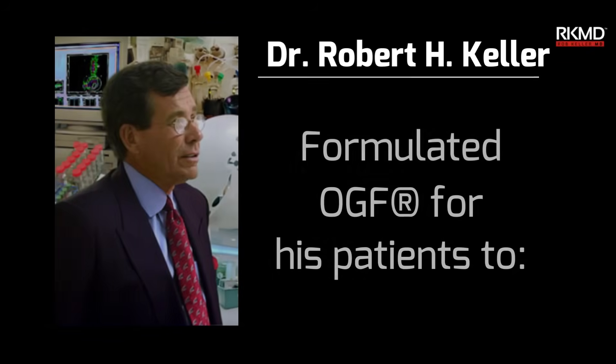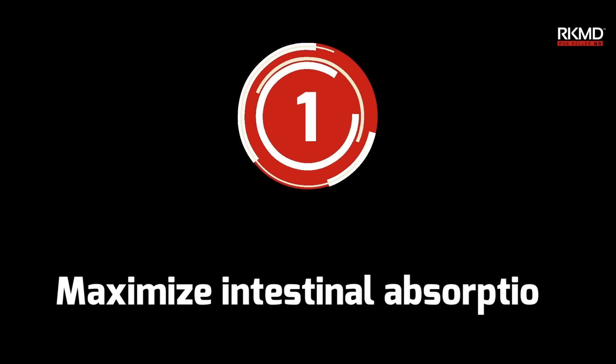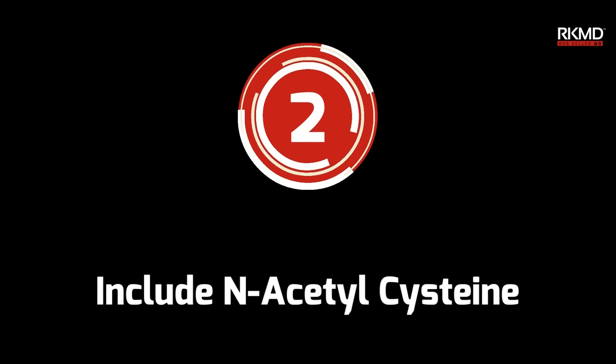OGF was designed by Dr. Keller for his patients. First, to maximize intestinal absorption, utilizing glutamine and N-acetylglucosamine. Second, including N-acetylcysteine, NAC, the best form of the essential ingredient cysteine.